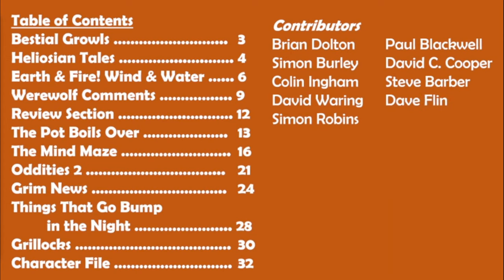The contributors include Brian Dalton, Paul Blackwell who does most of the art, Simon Burley who does a little bit, and Brian Dalton the editor also does a little art. The rest of the contributors provided the mini fanzines, with the exception of Dave Flynn, whose contribution is one of the new monsters in the Things That Go Bump in the Night section.